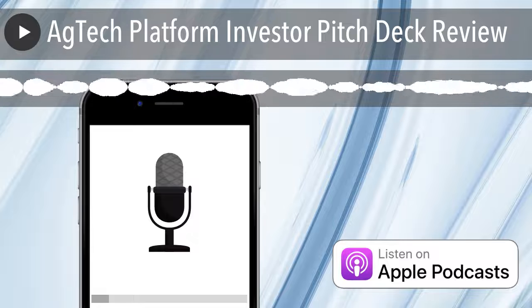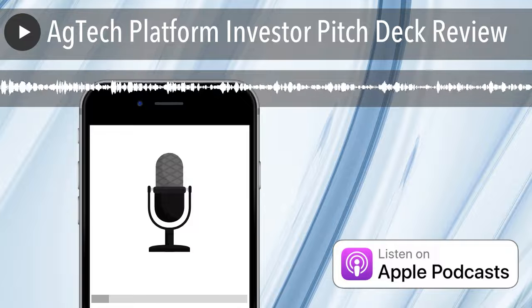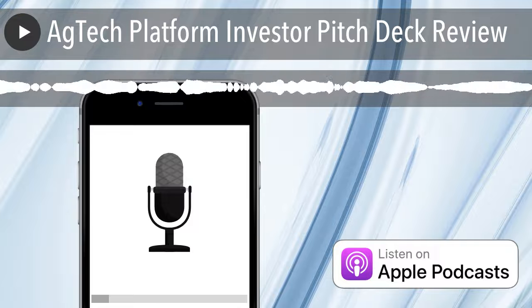Today we're going to take a look at a pitch deck. To help us do that is Katrina Gorgowski, Angel Investor and Attorney. Katrina, thanks for being back on The Talking Hedge.